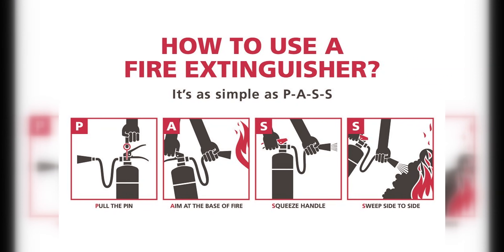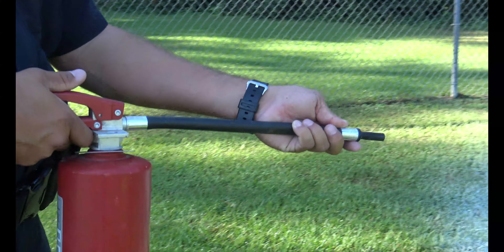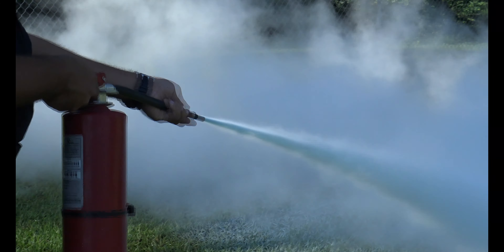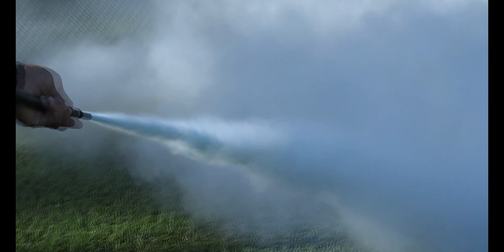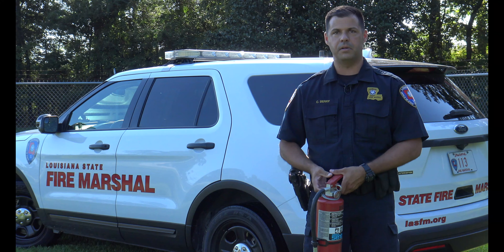The method we utilize with the Fire Marshal's Office is called PASS, which stands for: pull the pin, aim the hose, squeeze the handle, and then sweep side to side to extinguish the fire — either until the fire is out or until your fire extinguisher has completely expelled its chemical.